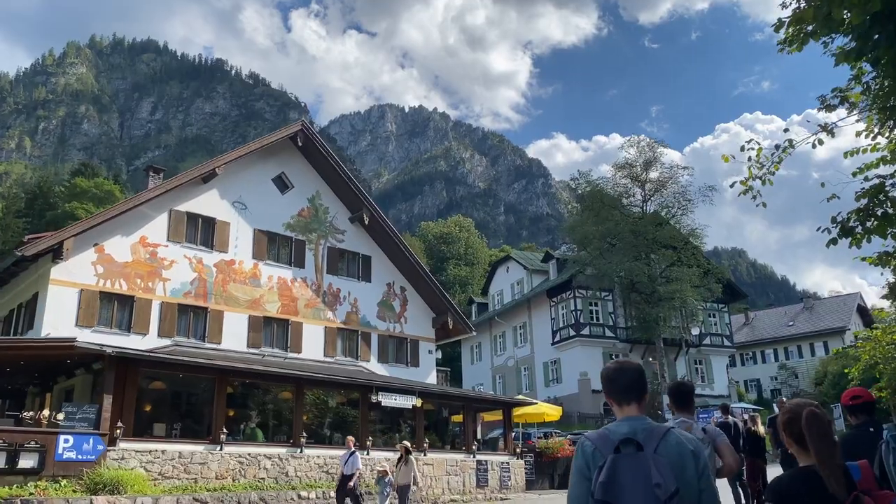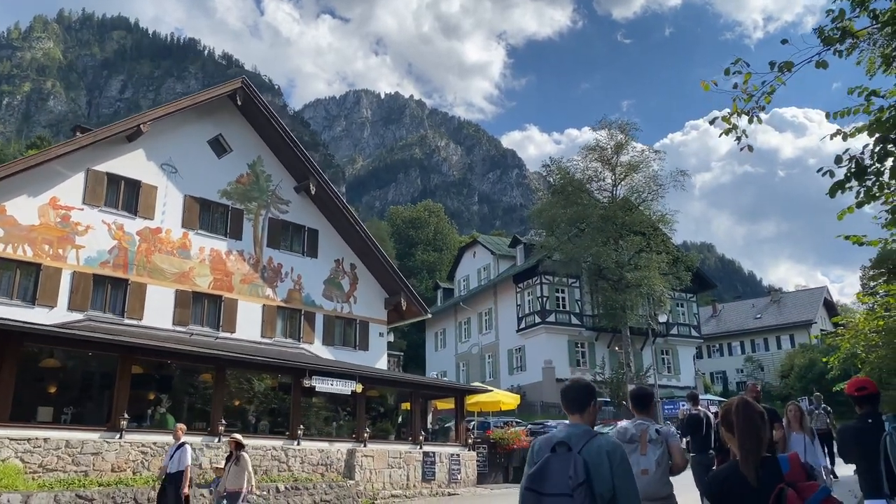I am going to head towards Neuschwanstein Castle now. This castle is very famous and it is definitely very beautiful, and it is said that this castle is the inspiration for the Disneyland castle, so I'm going to show you how it is.